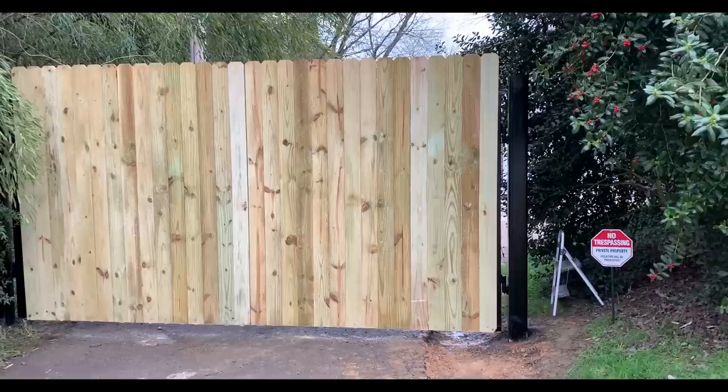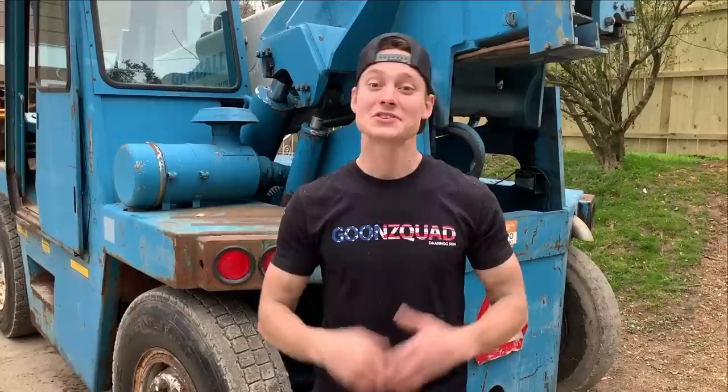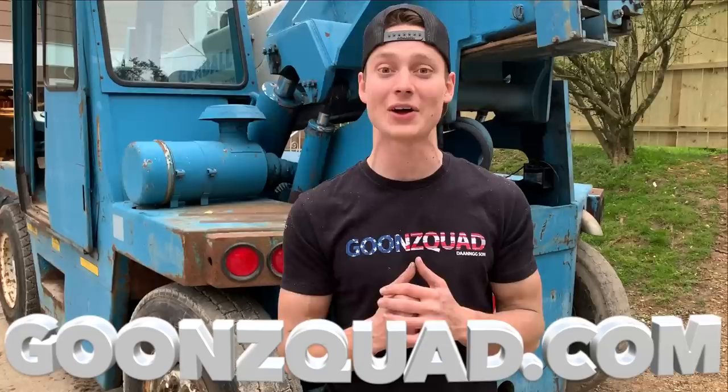There you have it - we are done with our gate, other than the openers we're going to throw on later. As our first gate, we're super happy with the results. Let us know if we could have done anything better - we always like to learn along with you guys. Let's move on to our massive forklift - we got some pretty big plans for it. This thing is definitely going to get a sick paint job, so drop a comment below with what color we should paint it. That's going to be a wrap for today's video. Make sure your post notifications are on, give us a follow on Instagram for an inside scoop, and visit GoonSquad.com to cop some merch - we just restocked on the Dang Son t-shirts. Thank you guys for all the love and support.